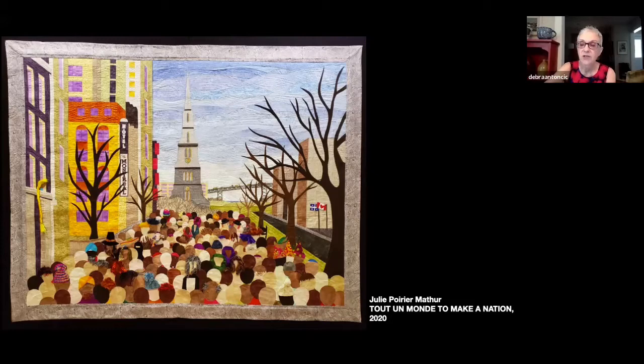This suggests Bill 21, the law prohibiting religious symbols in public service — it continues to be controversial today — and I'm hoping we'll hear more from Julie on that subject. Here you can see the flags of both Quebec and Canada, and a tower that occupies the very center of the image, topped by a cross, suggesting the strong presence of Catholic and Christian imagery in the built environment of the province.